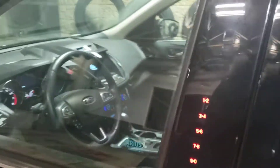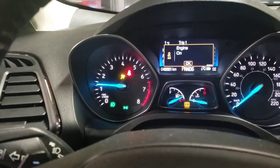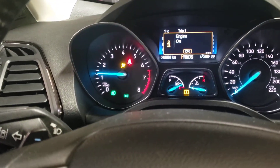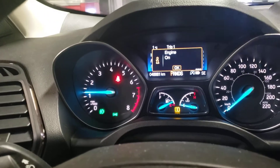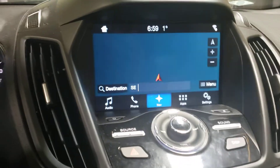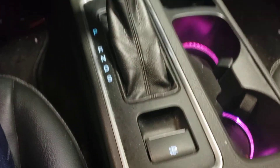It comes with a push start button and Bluetooth. It has only 48,861 km on it. Here's your backup camera, and you have also an electronic brake in it.